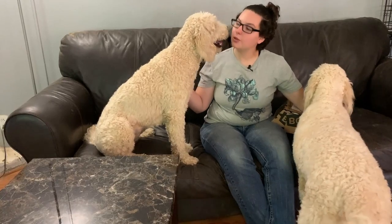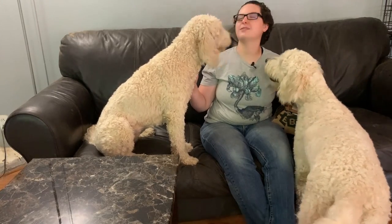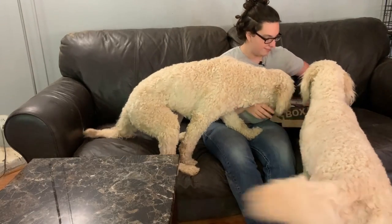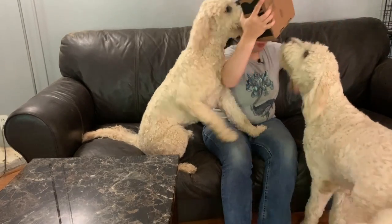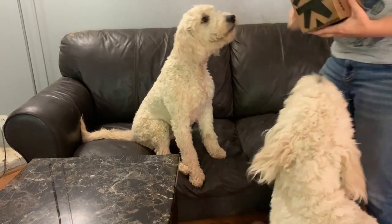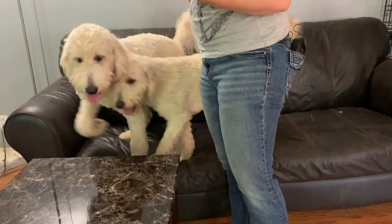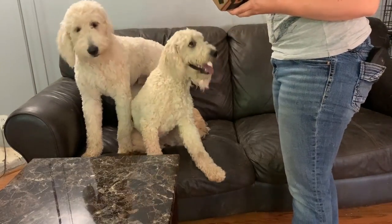Good job. You guys are doing so good. I have one box left. You got hair in my nose when you did that. Okay. Up. Sit. Sit. Hey. Good. Merle. Sit.